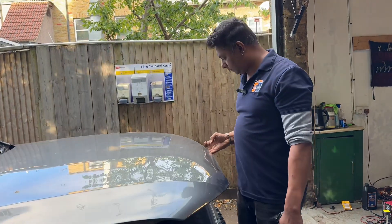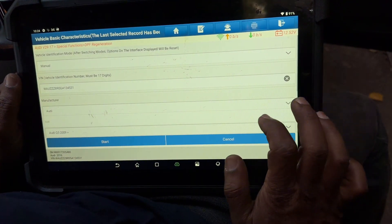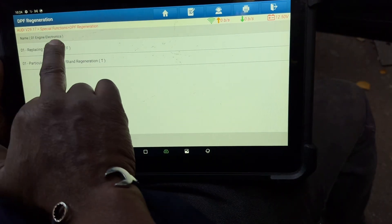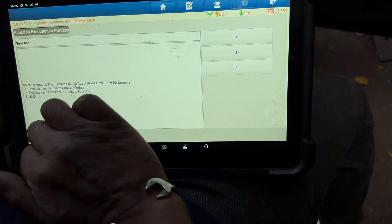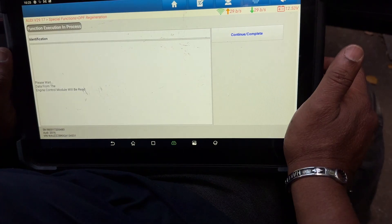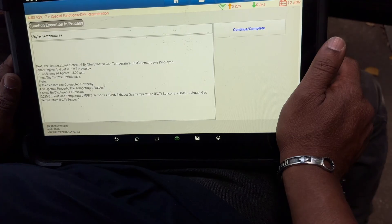Go to the special function, go to the DPF regeneration section — we'll see any adaptation. 2009, start. Go number one — replacing, because we cleaned it, it looks like replacing. Number two — replace diesel particulate filter, continue, continue. Logging was successful, continue. Zero grams — yes, please wait. Start the engine — okay, continue.